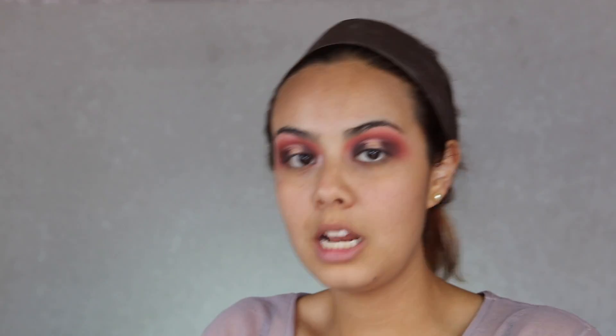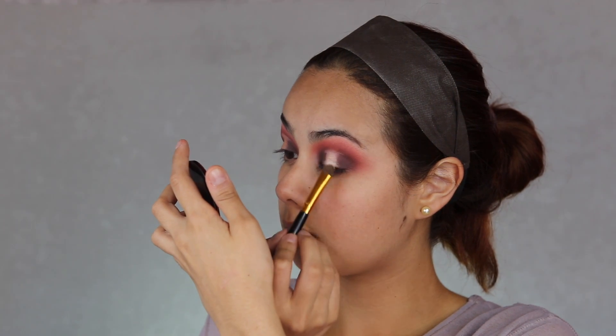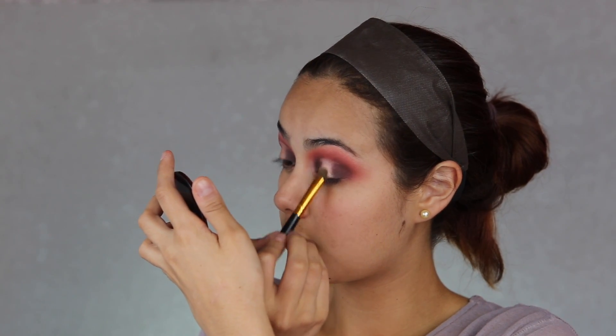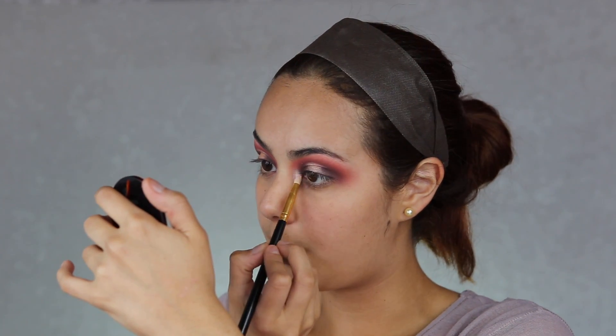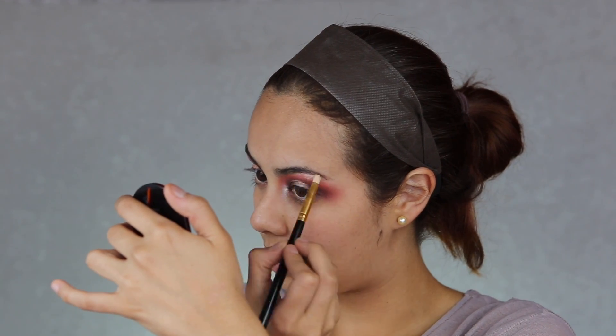Con una brochita seca de BH Cosmetics, la 103, voy a tomar este tono más rosa claro de la paleta de Morphe, súper lindo, y lo voy a colocar encima. Ahora con esta brocha también de BH Cosmetics, la 105, voy a tomar el tono Guisa de la paleta de Lluvia's, que es como un rosado súper claro, como champaña, y lo voy a poner en toda la parte de mi lagrimal sin humedecer, porque ya es bien pigmentado. También en la parte de la altura de mi ceja para crear los puntos de luz, que siempre nos gustan para que resalte el maquillaje.